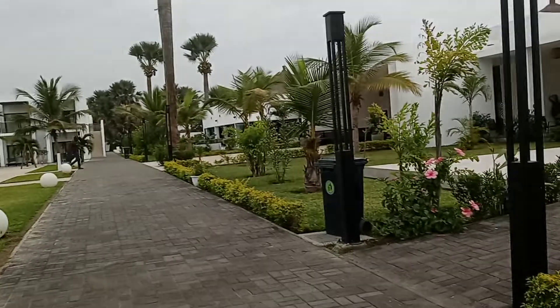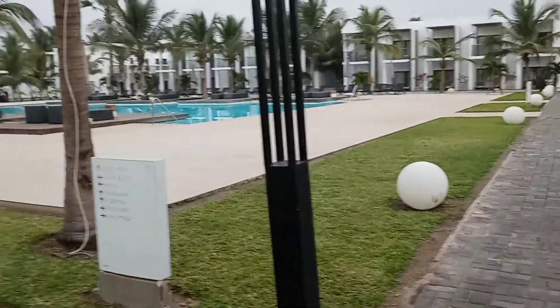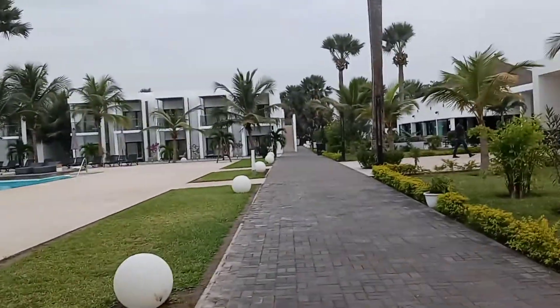This is where the fashion show was. We have a lot of events here — on New Year's Eve we had over 900 people here.